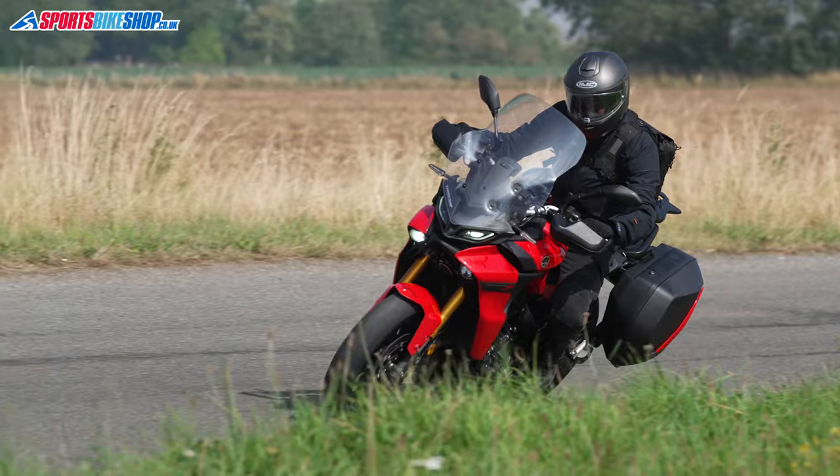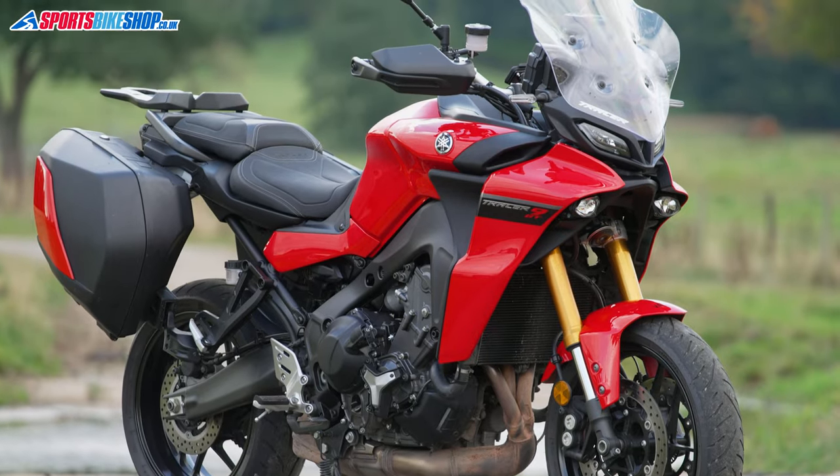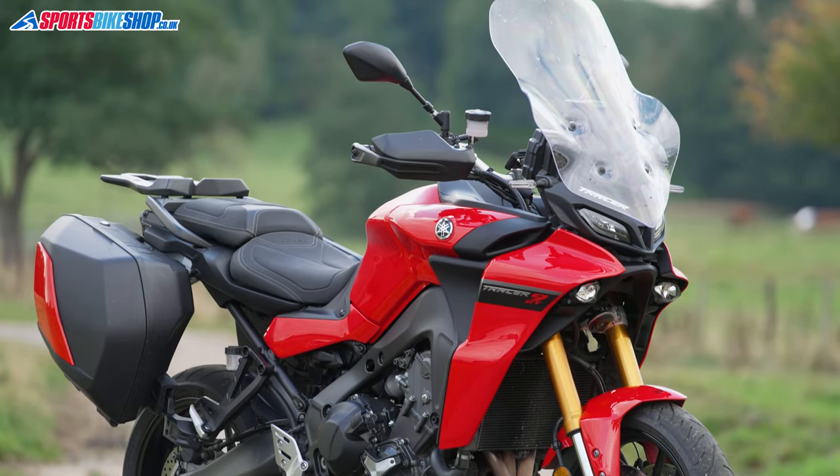It's an update on the original Tracer 900, which was launched in 2015 and then given a revamp in 2018. Another three years down the road and this time it's had a hefty overhaul. Bear with me while I run through the changes, as there are actually quite a few.